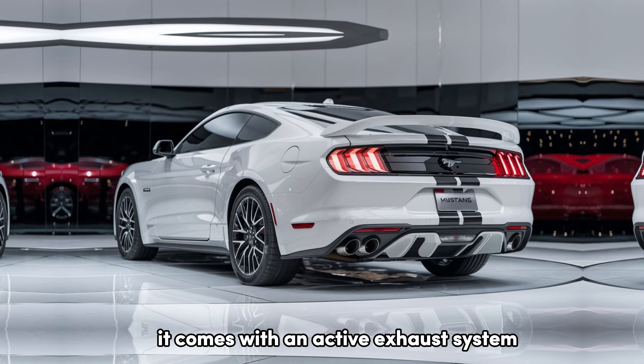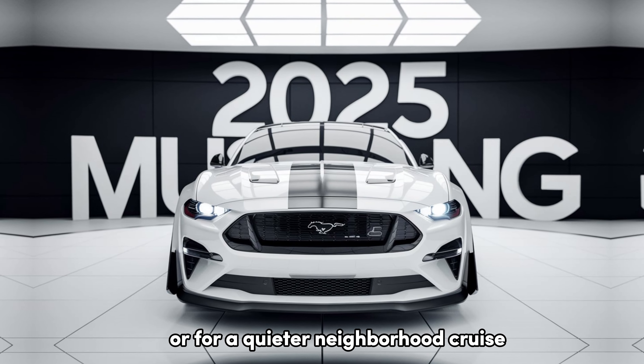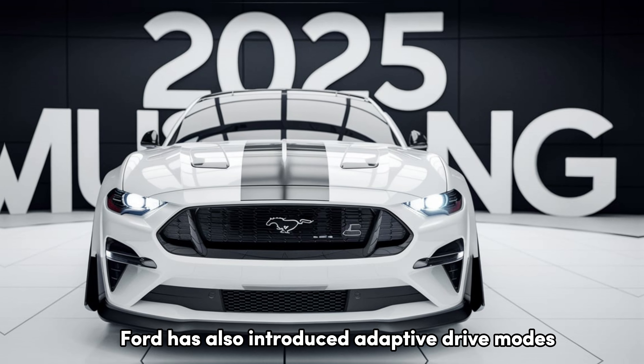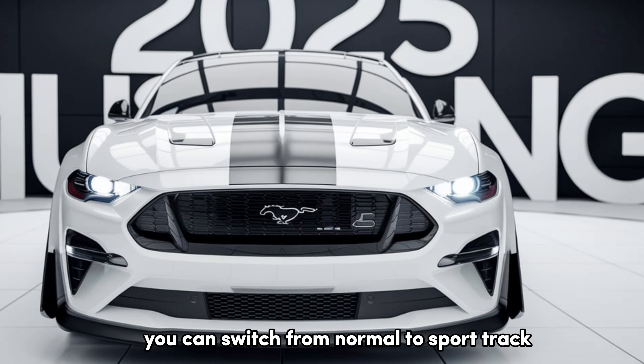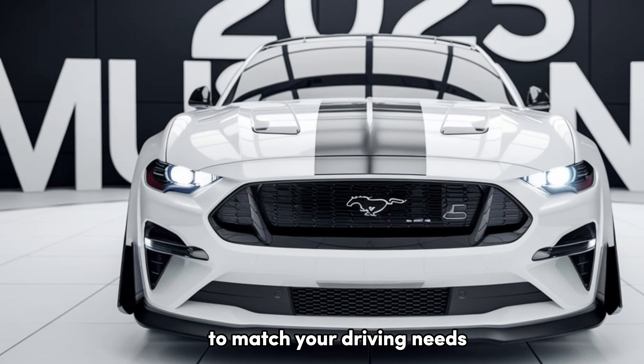The exhaust note of the V8 engine is truly a symphony for car enthusiasts. It comes with an active exhaust system that lets you control the sound levels, perfect for track days or for a quieter neighborhood cruise. Ford has also introduced adaptive drive modes in the 2025 Mustang. You can switch from normal to sport, track, and even a new drift mode, which adjusts the car's dynamics to match your driving needs.